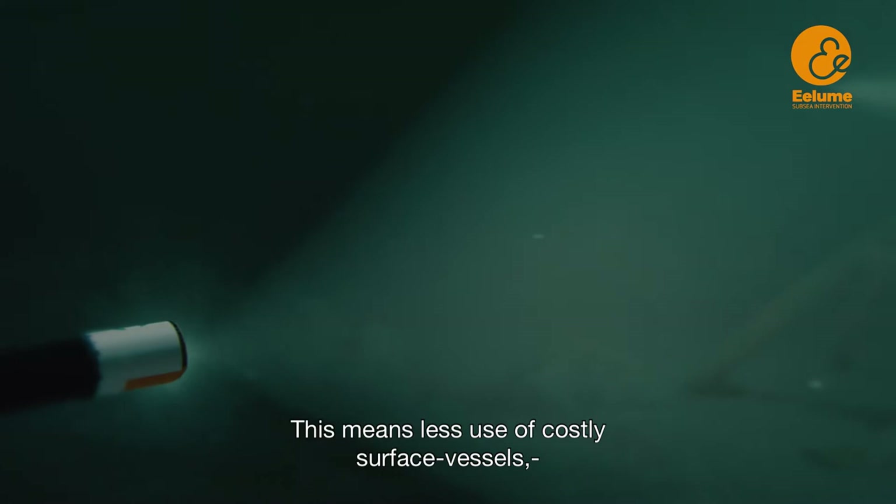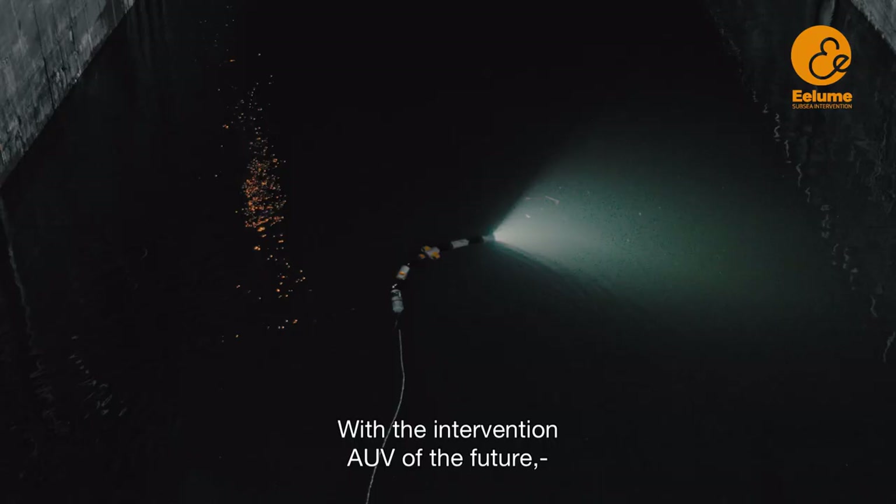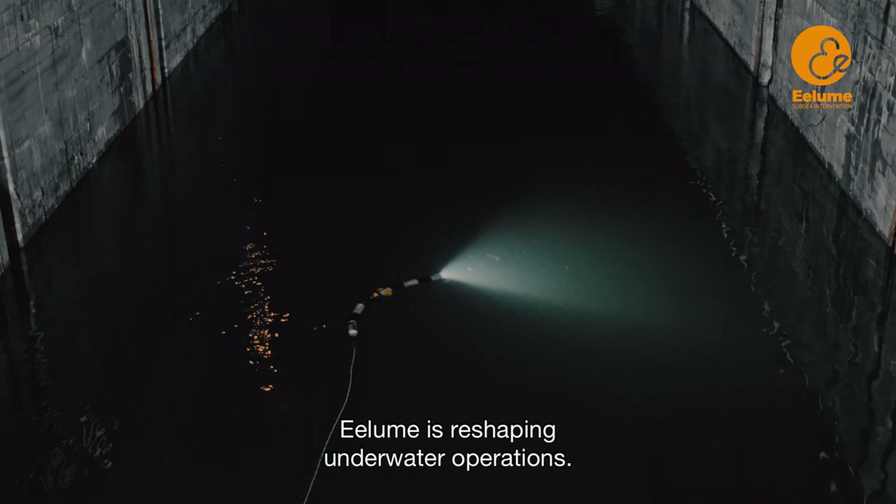With the intervention AUV of the future, Illume is reshaping underwater operations.